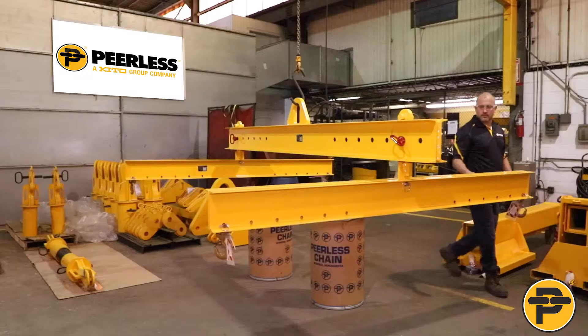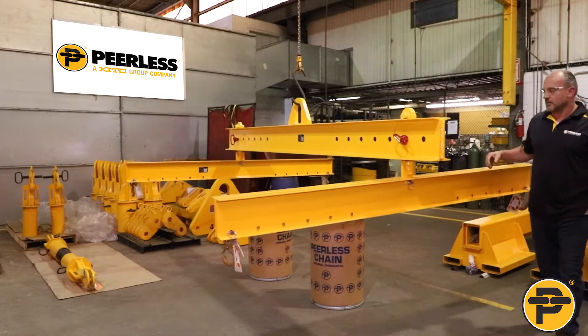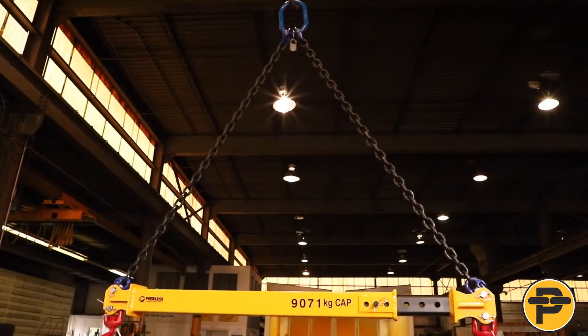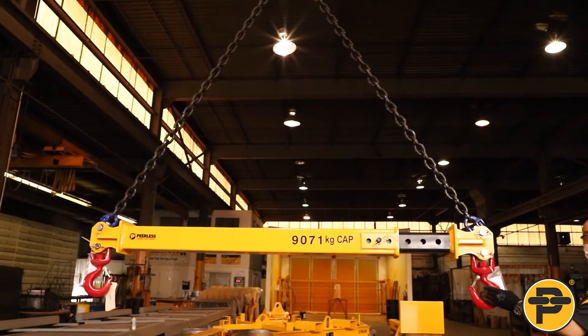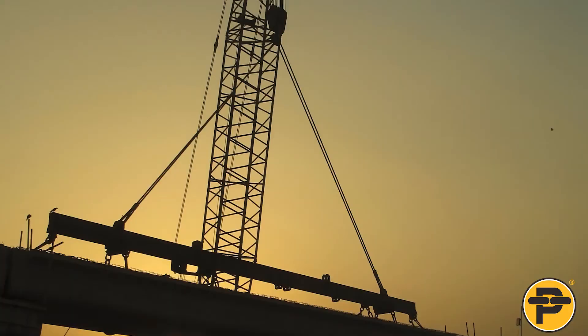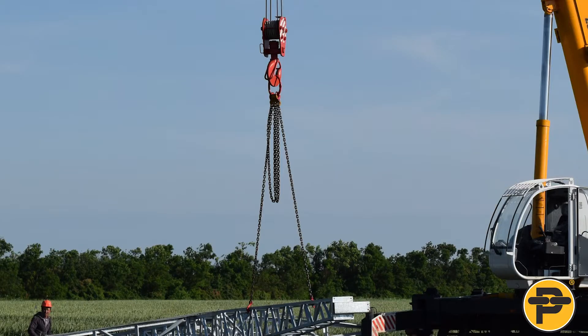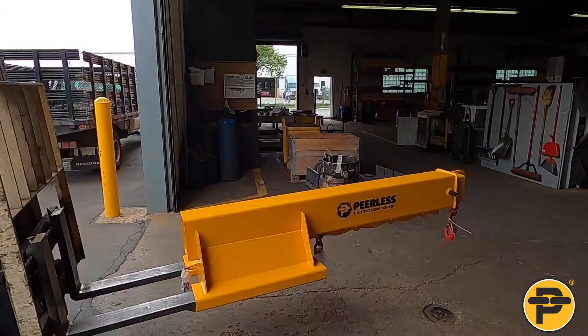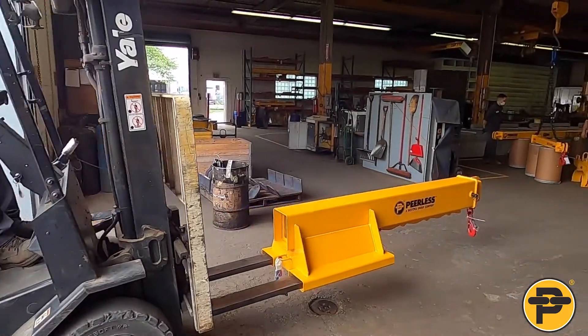Peerless Industrial Group is the leading designer and manufacturer of below-the-hook lifting and material handling equipment. Lifting, material handling devices, and chain are used in almost every type of manufacturing and construction environment, and are used in conjunction with hoists, cranes, and fork trucks along with stand-alone applications.